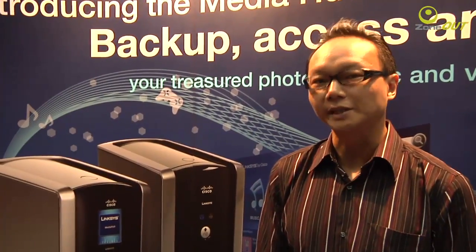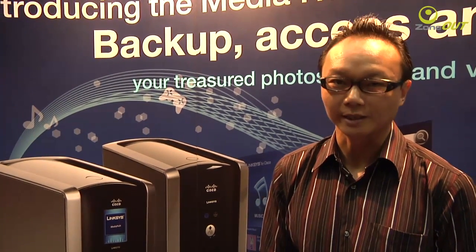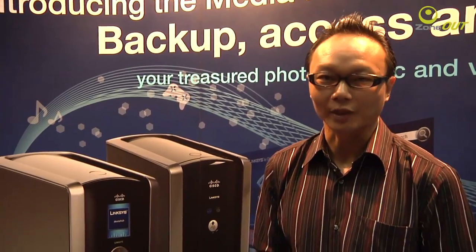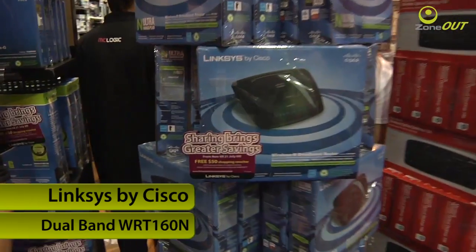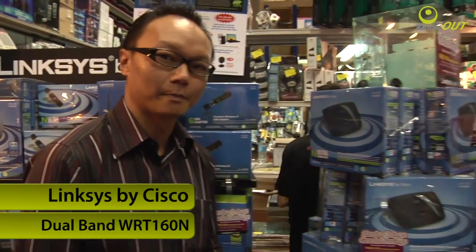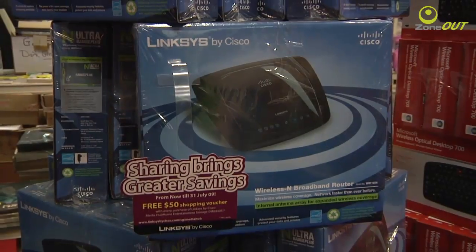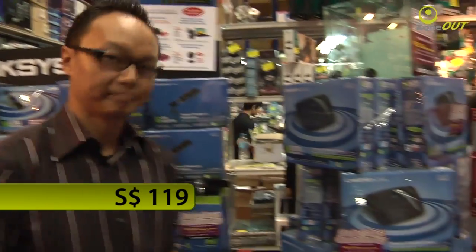We know that dual-band routers are the rage these days, and if you're looking for an N router, Cisco Linksys is just the perfect thing for you. Follow me. Over here is the WRT610N — it's a dual-band router which supports 2.4 as well as the 5GHz band. It has 4 LAN ports as well as a single WAN port, and it's just going for $119. Get it.